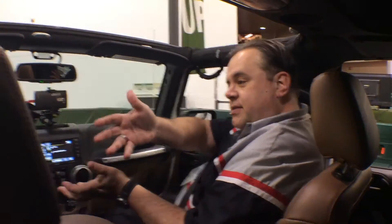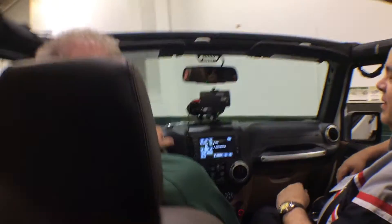Hey fans, I'm Mike Berger with Carsoup.com and we are back here with the Jeep experience and you're gonna get to see what Jeeps can really do. Take it away. Hey Mike, welcome to Camp Jeep.